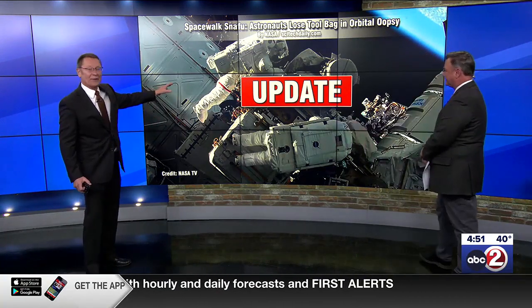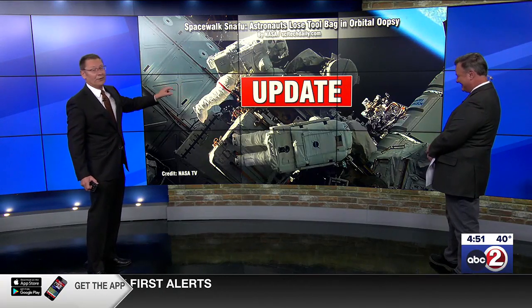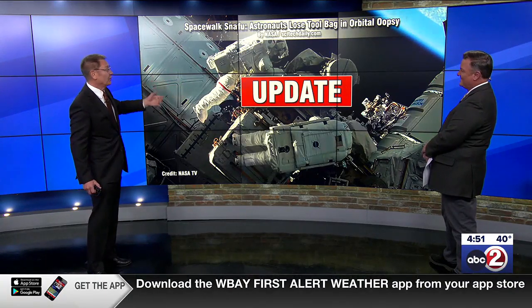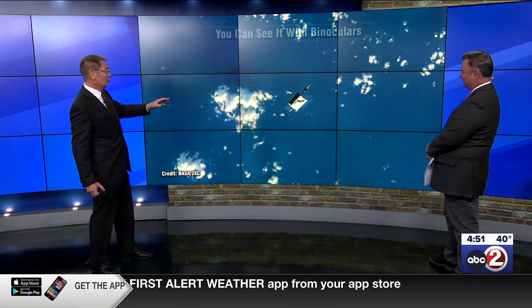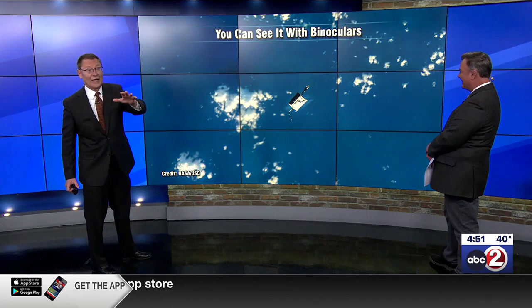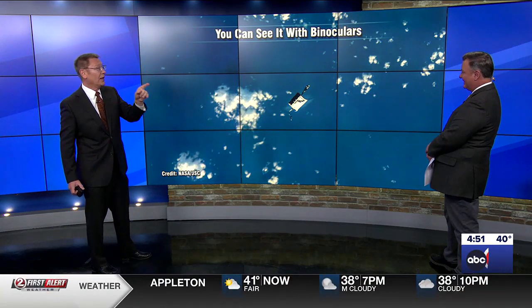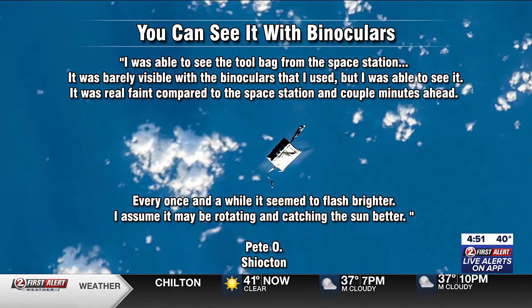I wanted to follow up on a story we first brought you a couple weeks ago. The astronauts a few weeks ago, working outside of the International Space Station, dropped a tool bag. Then over the weekend, I saw that it was visible in binoculars. We told you last night when and where to look, and one of our viewers saw it. He says he was able to see the tool bag — it was barely visible with the binoculars he used, but he was able to see it.